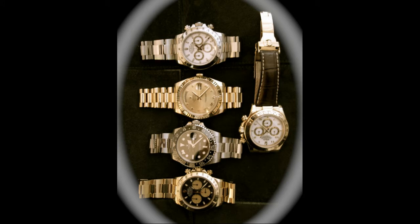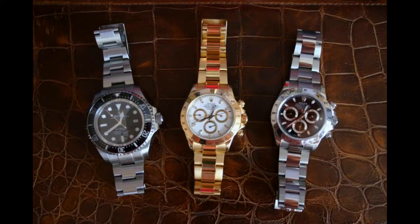Wow, look at this. Day-Date 2. He's got a Daytona, two Daytonas, three Daytonas. Fuck, he's got money, this guy. Yeah, that's nice. I must admit — Rolex aficionado. That's a nice collection, that.